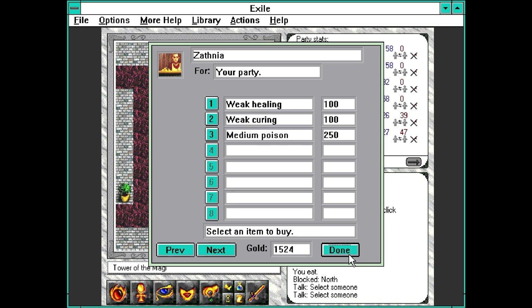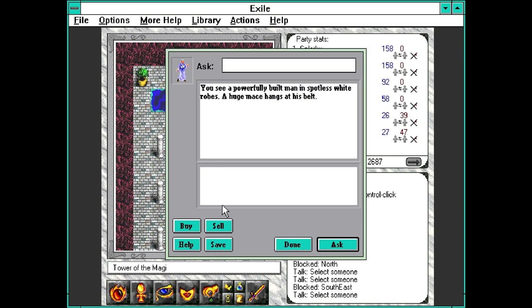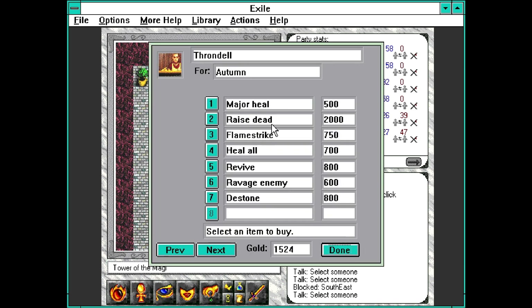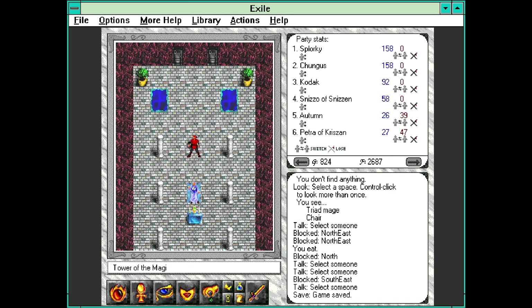Let's see - it might be this wandering mage. Okay, we're going to buy this - pretty expensive but worth it. We have just enough gold to buy something else. Flamestrike maybe, Ravage Enemy, Revive. I think this is good for now. Let's go ahead and save the game and go do it.